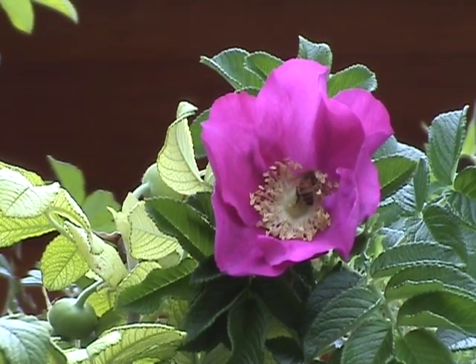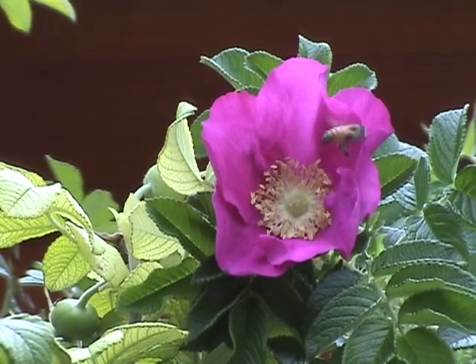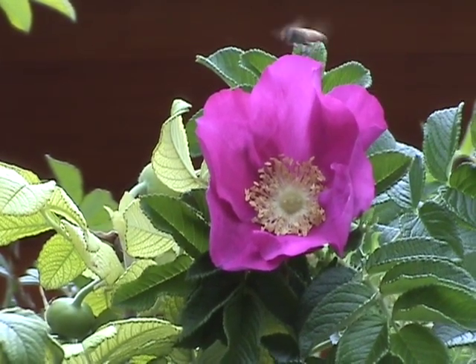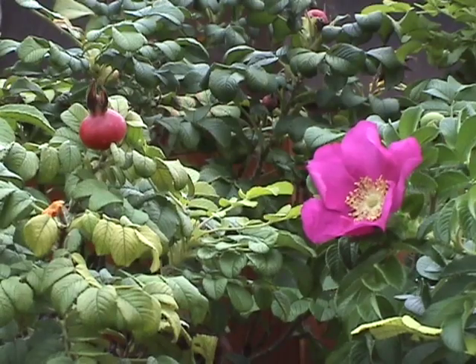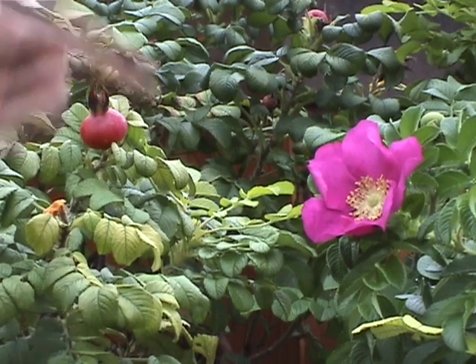The fragrant petals of this and other roses are edible, as long as they haven't been sprayed and the bitter white area at the bottom is removed. I use them in salads, omelets, and tea, but I'm more interested in the fruit of the rose.